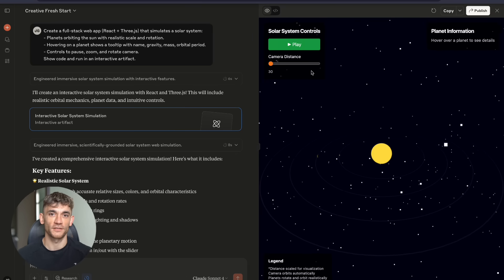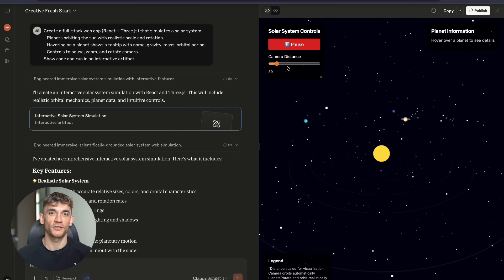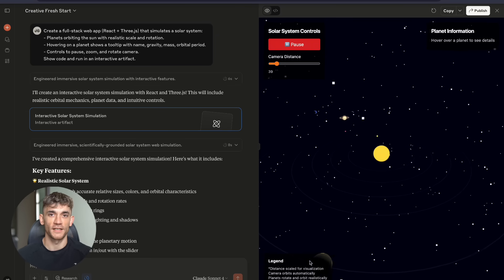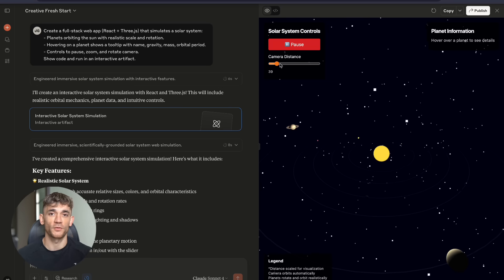Test number seven pushed the limits. Full stack web app with React and Three.js — solar system simulation. Planets orbiting the sun with realistic scale and rotation, hover tooltips with planet data including gravity, mass, and orbital period, with controls to pause, zoom and rotate the camera.